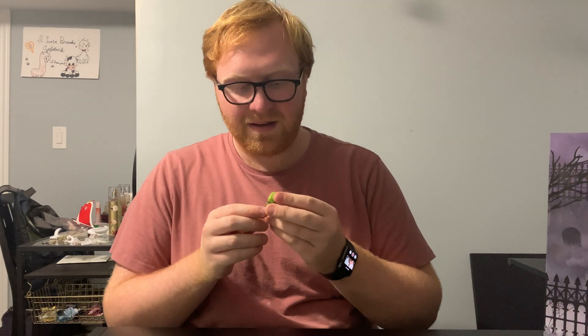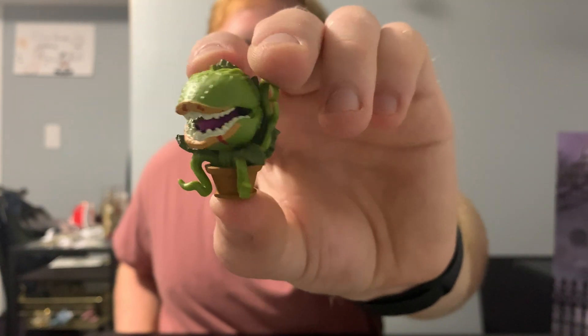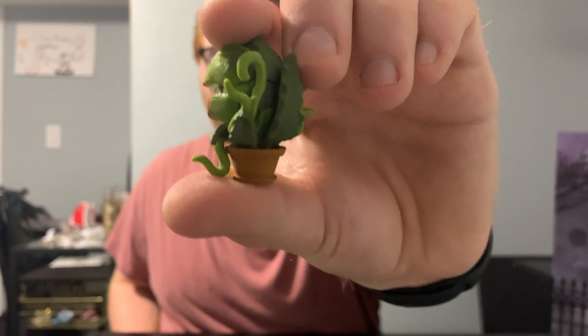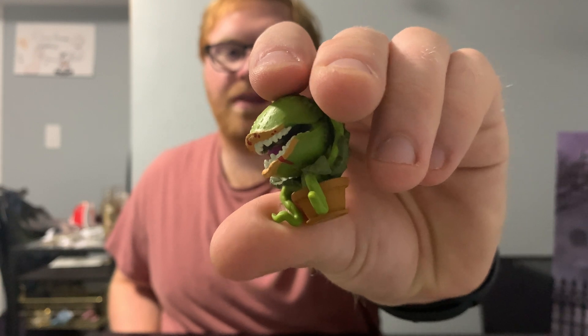And number ten — this was a really big surprise to me. This is Audrey II from Little Shop of Horrors! Wow, that is a nice figure. I love the blood on the lips and tongue and all the little vines and leaves. This is a really nice surprise, guys.